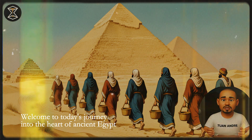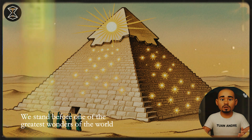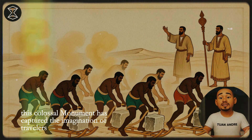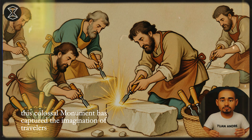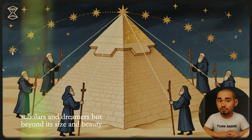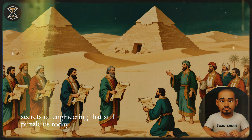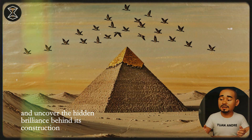Welcome to today's journey into the heart of ancient Egypt. We stand before one of the greatest wonders of the world, the Great Pyramid of Giza. For over 4,500 years, this colossal monument has captured the imagination of travelers, scholars, and dreamers. But beyond its size and beauty, the pyramid holds secrets — secrets of engineering that still puzzle us today. Let's step back in time and uncover the hidden brilliance behind its construction.